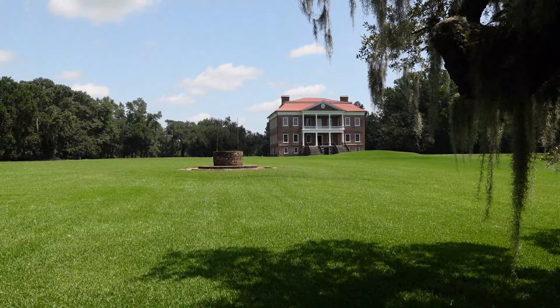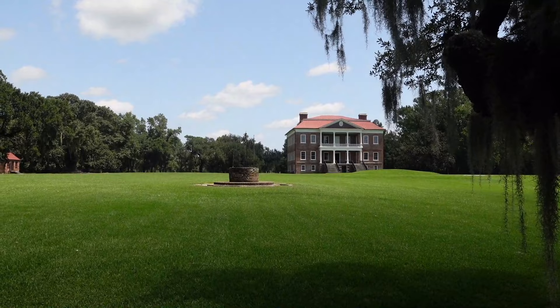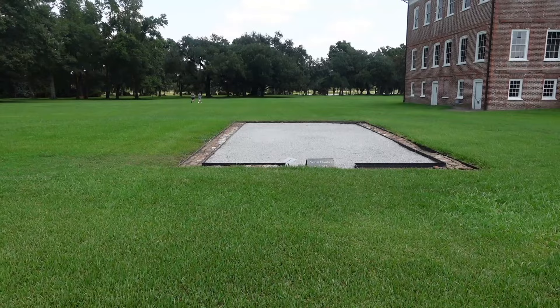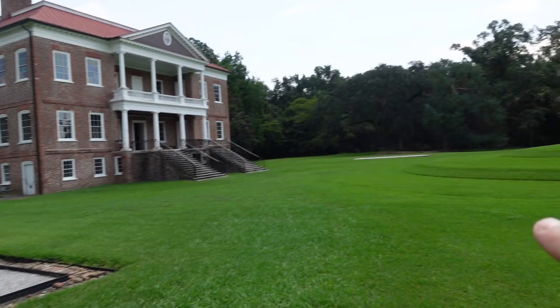There were some buildings on the property, and during the American Revolution some British troops occupied this land and actually used the buildings for firewood. This footprint is the foundation of what was known as a flanker building. It was constructed at the same time that the house was constructed. To this day, they're not quite sure what the flanker house was.